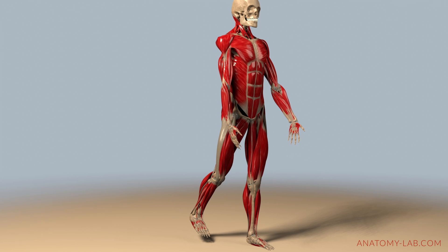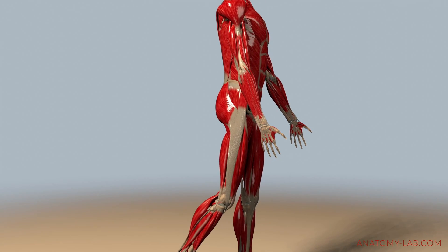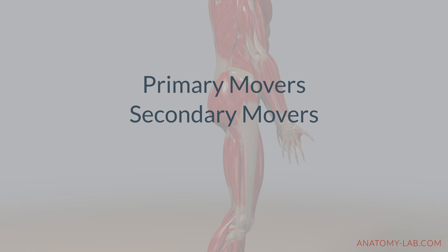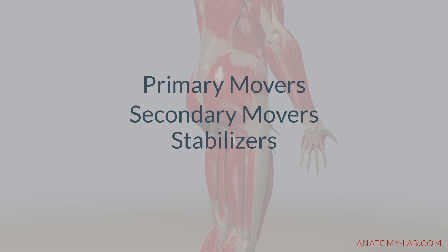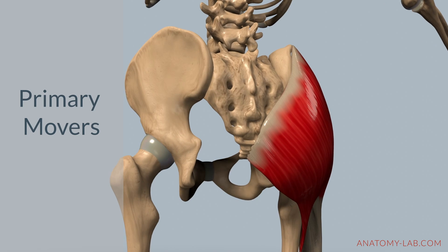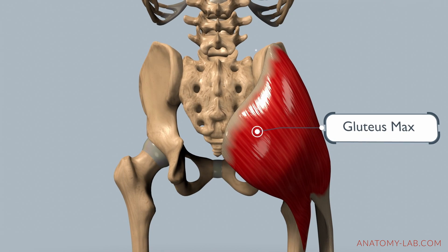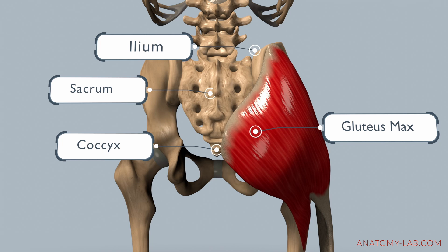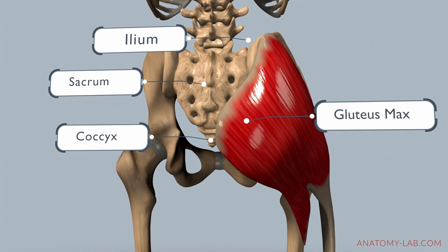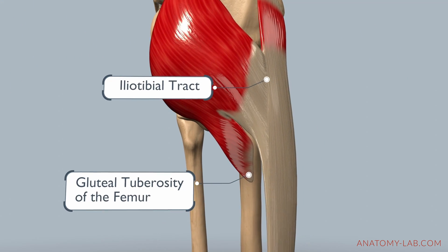Today our focus is hip extension. Let's break down the muscles involved into primary movers, secondary movers, and stabilizers to understand this movement better. The powerhouse behind hip extension is the gluteus maximus, known for its size and strength. Originating from the ilium, sacrum, and coccyx, it inserts into the iliotibial tract and the gluteal tuberosity of the femur.